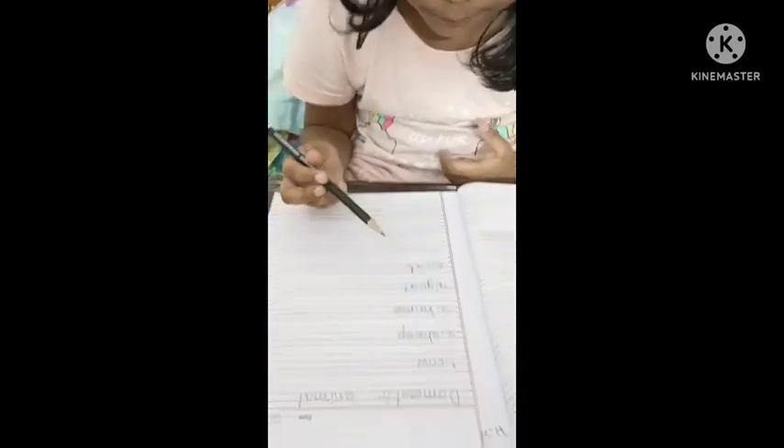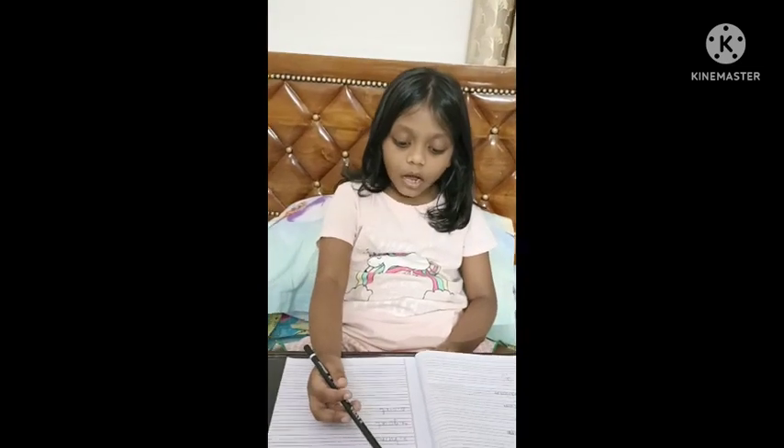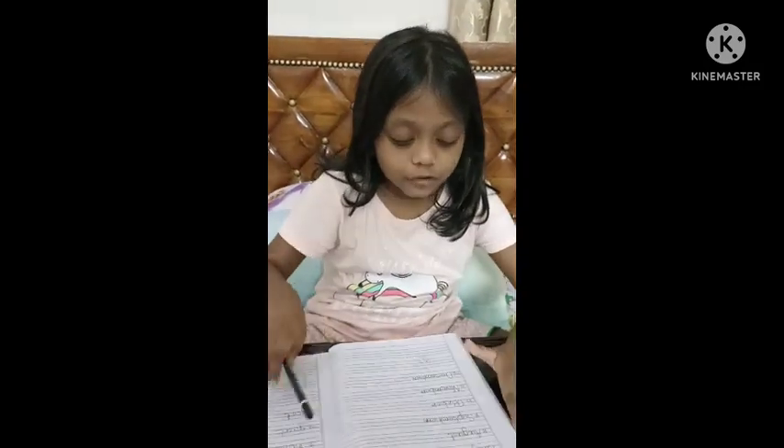Okay, Aria, thank you very much — your handwriting was really very good, mashallah. So thank you very much for your homework — you have done very nicely and perfectly, mashallah.